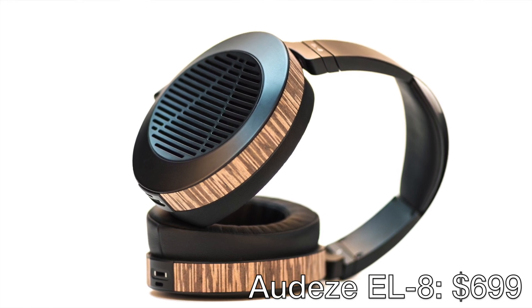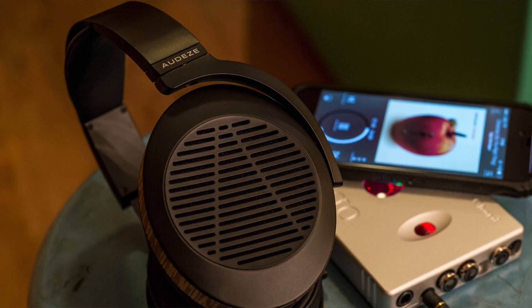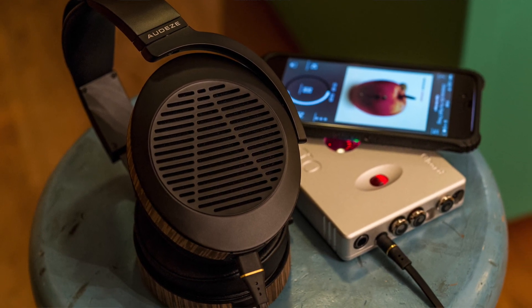I think the EL8 will be one of the most significant headphone announcements in our community this year for its design and, of course, for its performance at the price. There's a lot more still to be said about it, and I still have yet to hear the closed one. I believe both models of the EL8 will be available for sale as early as February 2015, and I have a feeling it may eventually overtake the LCD-2 as the most talked-about over-$500 headphone on our forums. We hope to have more information about the Audeze EL8 from CES 2015, so stay tuned. Thanks for watching this episode of Head-Fi TV with an exclusive first look and listen to Audeze's new EL8.